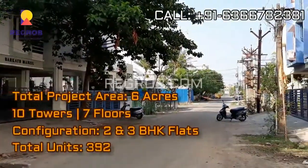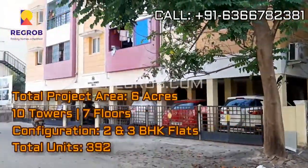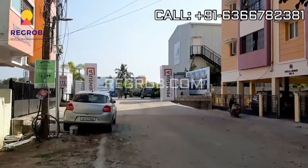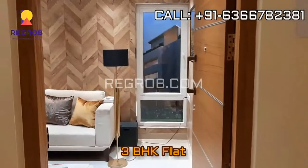This project is spread across 6 acres of land. There are a total of 10 towers with 7 floors each, and the project comprises 392 residential units. It offers 2 and 3 BHK flats, and now we are taking you into a 3 BHK flat.